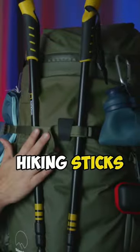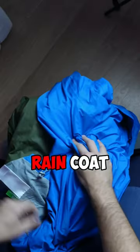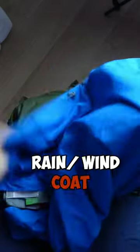What's in my hiking backpack 2023? Hiking sticks, water bottle, microfiber towel, rain cover, raincoat slash windcoat.